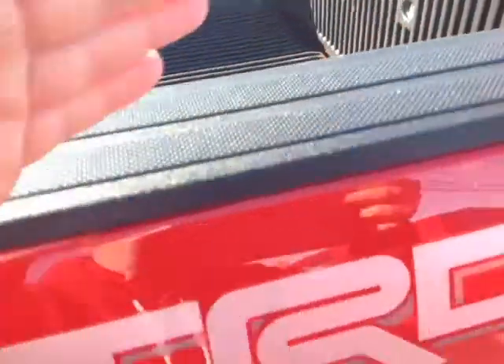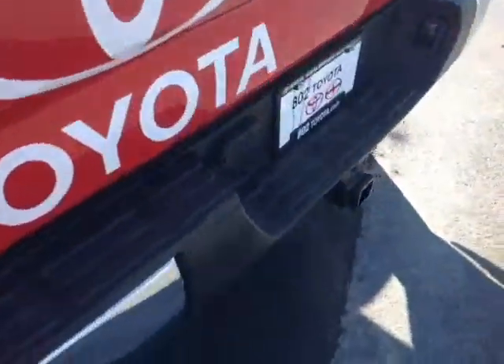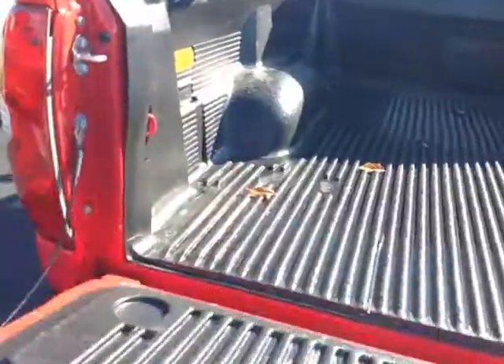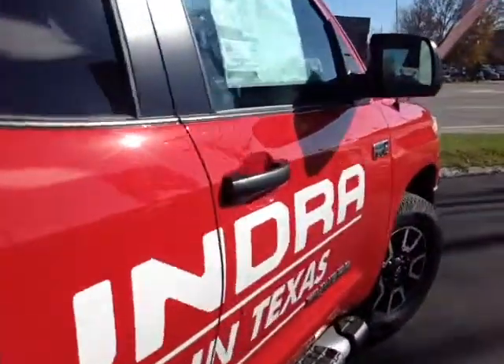You've got bed rails and tie downs as well, plus the TRD 4x4 off-road package. There's a one-step here to get up into the truck bed, a tow hitch, a built-in backup camera, tailgate assist, and this Tundra is powered by a very responsive 5.7-liter i-Force V8 engine.